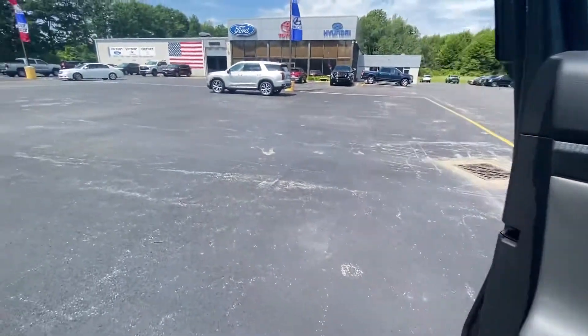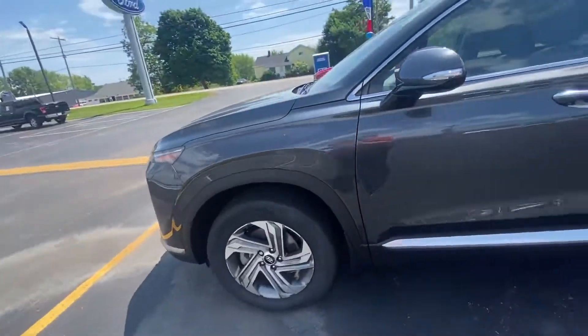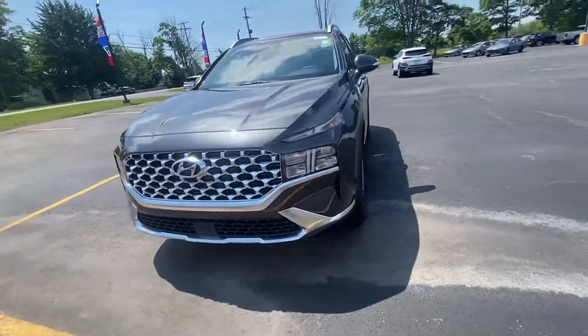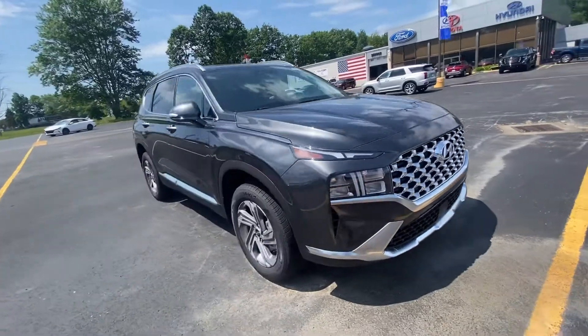Nice little look here at the steering wheel. I'll show you around the outside one more time — nice chrome grille.